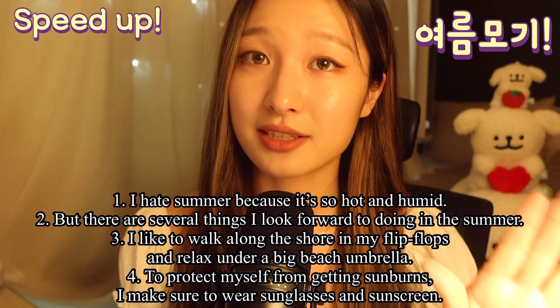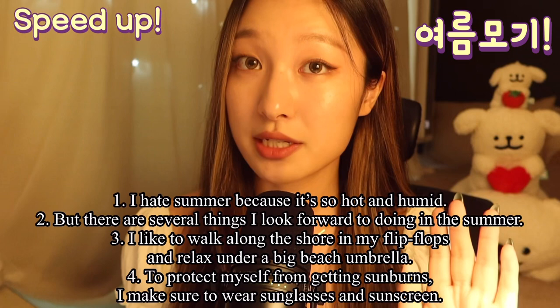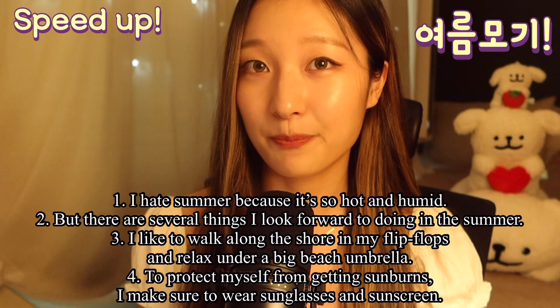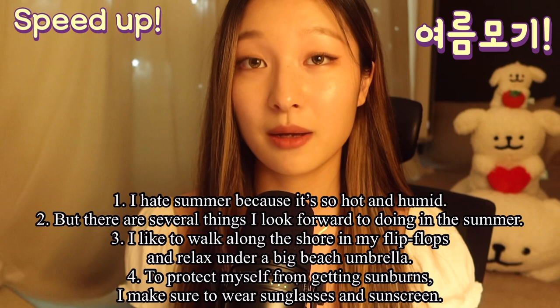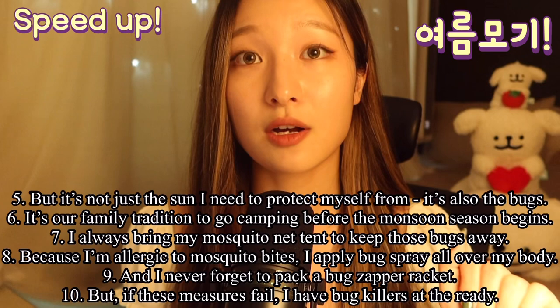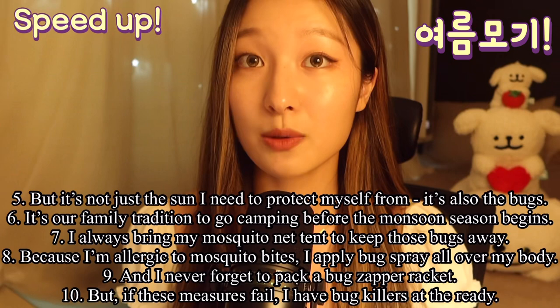I hate summer because it's so hot and humid, but there are several things I look forward to doing in the summer. I like to walk along the shore in my flip-flops and relax under a big beach umbrella. To protect myself from getting sunburns, I make sure to wear sunglasses and sunscreen. It's our family tradition to go camping before monsoon season begins.